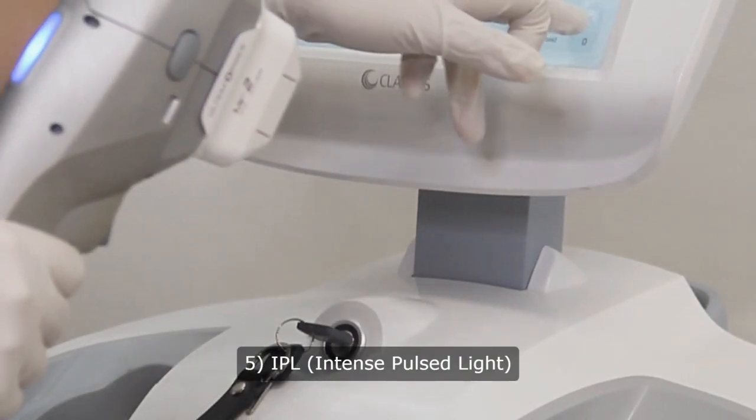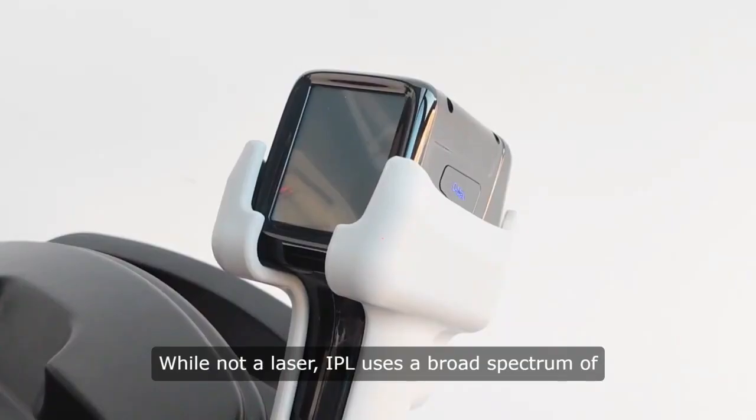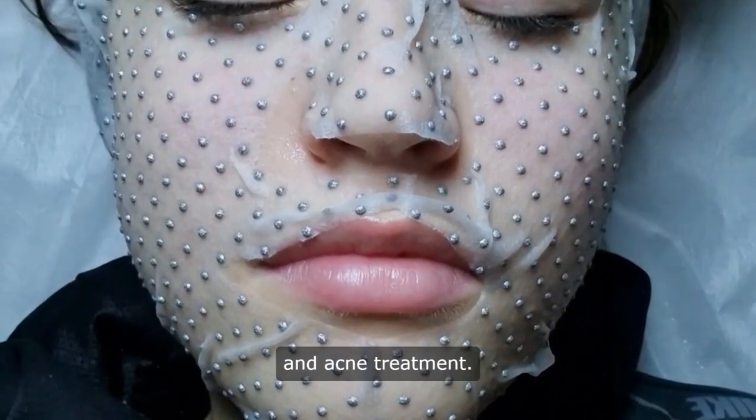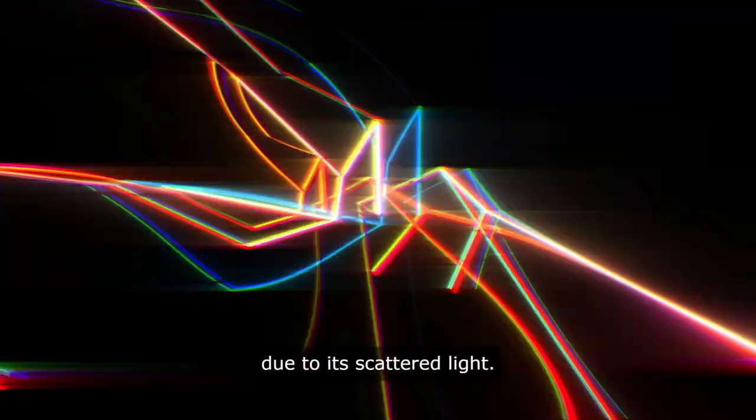5. IPL — Intense Pulsed Light. While not a laser, IPL uses a broad spectrum of light for hair removal, skin rejuvenation, and acne treatment. It targets melanin in hair but requires more sessions than lasers due to its scattered light.